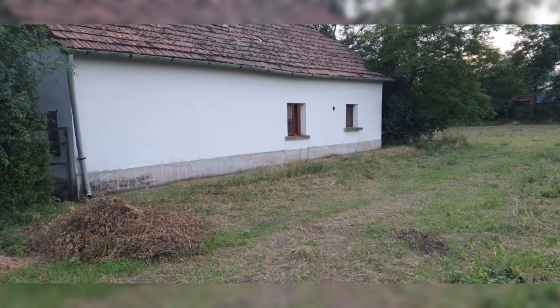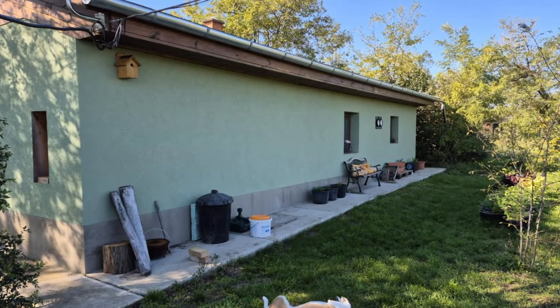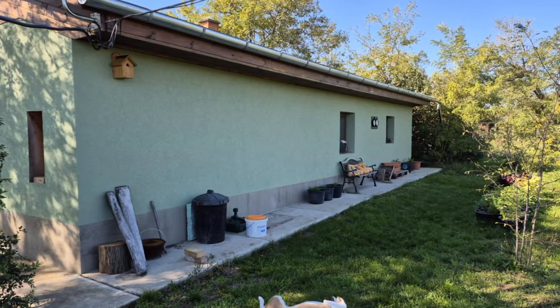Having spent £20,000 on the house and the relevant taxes to get the keys, we started work. This is the back of the house — note the old roof and the plaster on the wall. We removed the old plaster, repaired the wall as necessary, and then applied a new lovely green protective coating to keep out the rain.